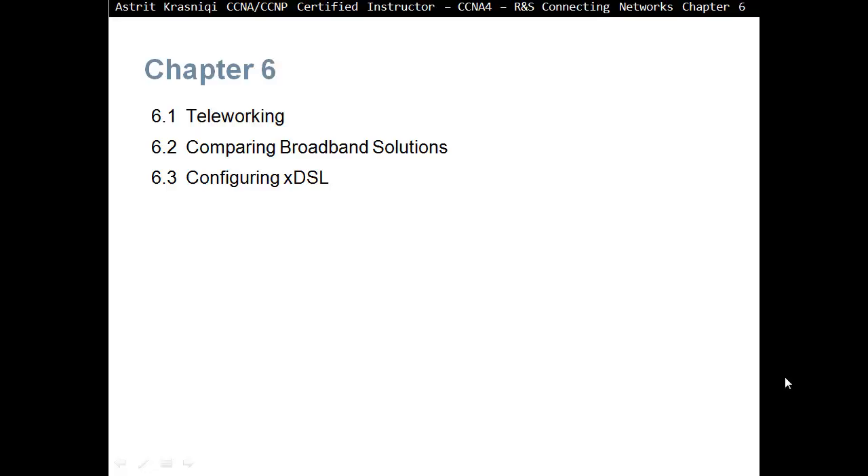This chapter is divided in three sections. Section 6.1 covers teleworking. Section 6.2, Comparing Broadband Solutions. And then we move on to Section 6.3, Configuring XDSL.